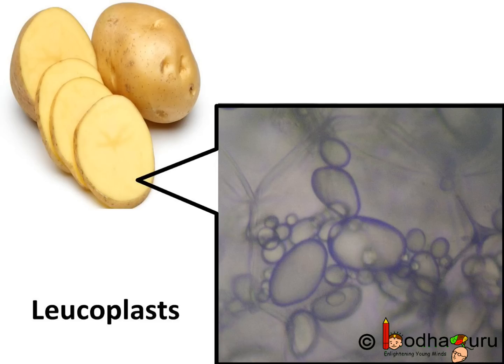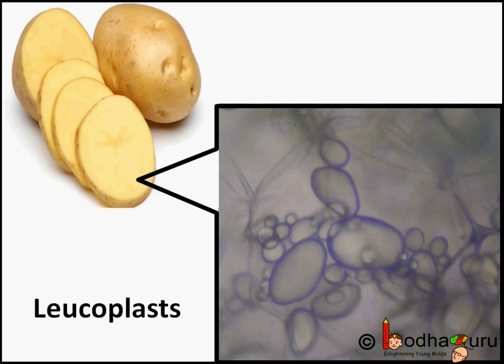One type of plastid, the leucoplast, has no pigment. Still, it performs an important job of storing starch, oil, and protein granules.